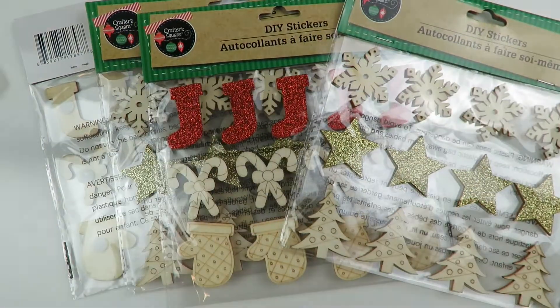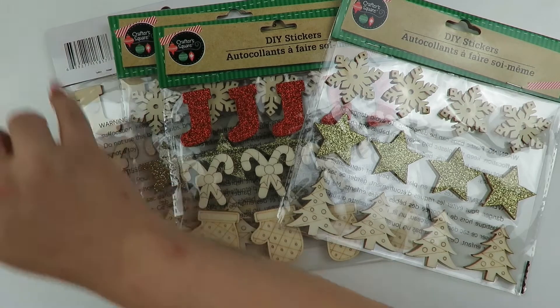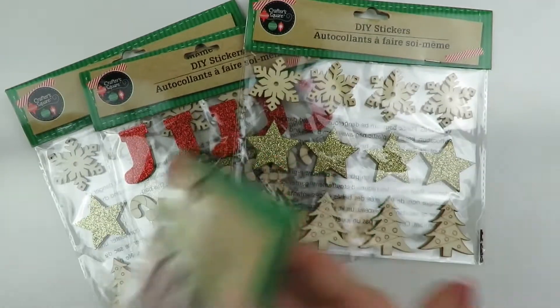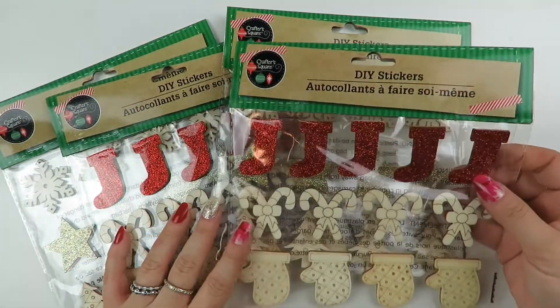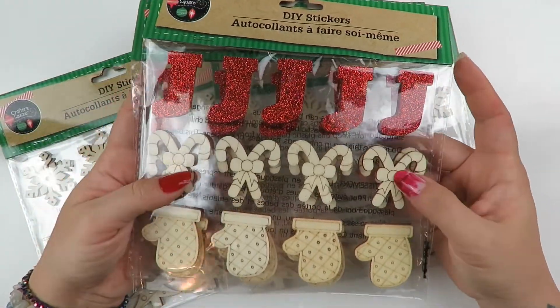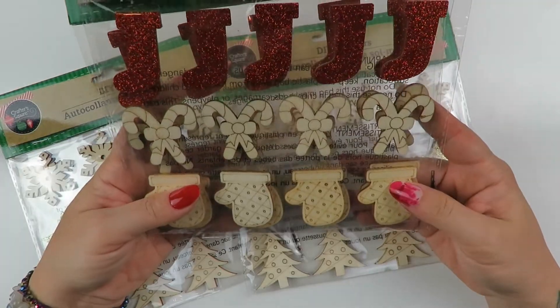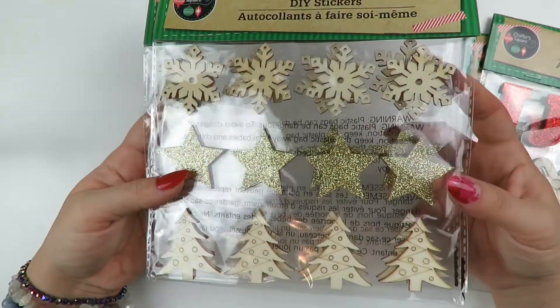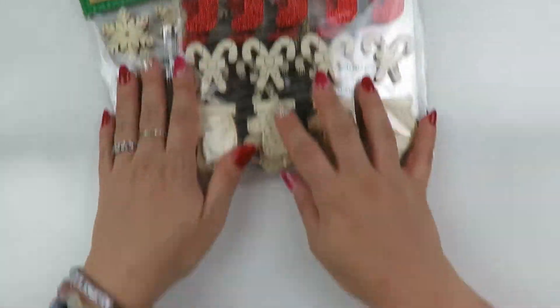I'm back with some Dollar Tree and some random stuff. Let's start with Dollar Tree - I have some Christmassy goodies. I did not see these ones before when I went to Dollar Tree, so this is great. I was able to find some wooden DIY stickers. This one has the little red glitter stocking, candy canes, and mittens. This one has snowflakes, stars, and Christmas trees. Those are from Dollar Tree.